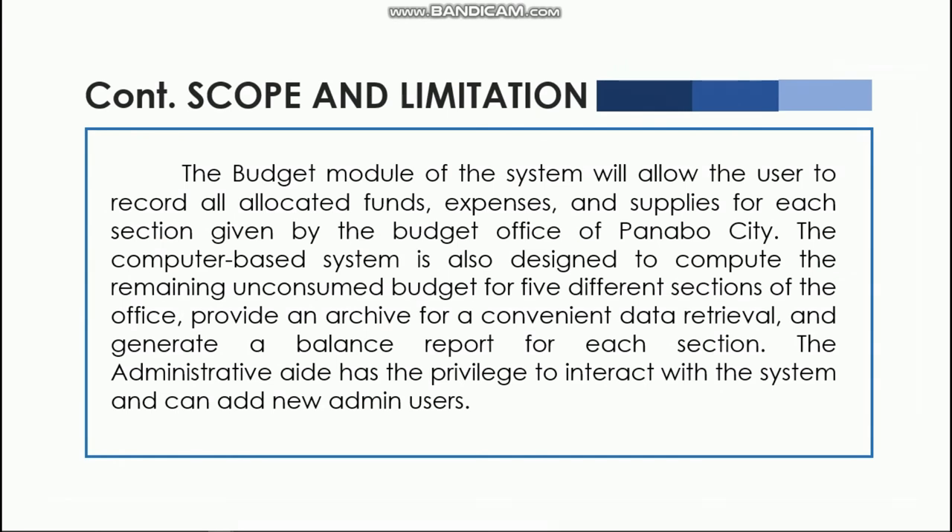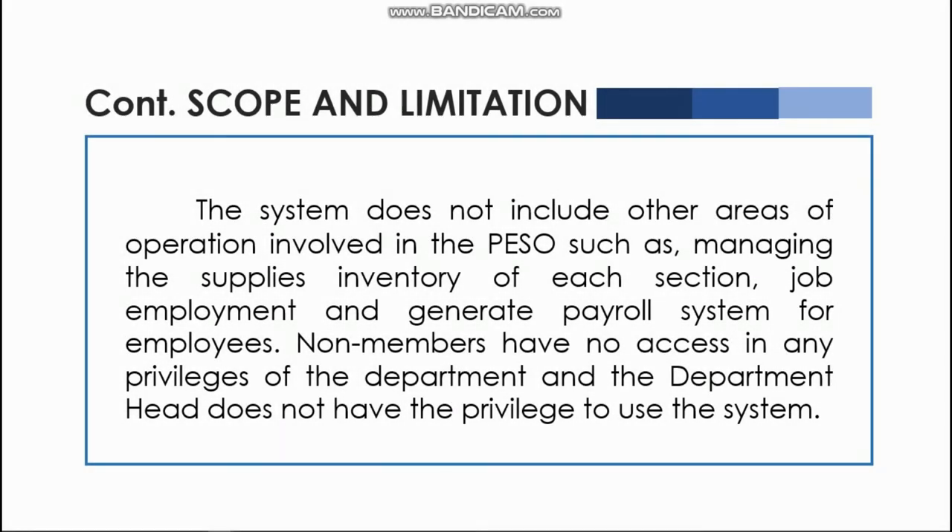The Budget Module will allow the user to record all allocated funds, expenses, and supplies for each section as given by the Budget Office of Panabo City. The system is also designed to compute the remaining and consumed budget for five different sections of the office, provide an archive for convenient data retrieval, and generate a balance report for each section. The administrative aide has the privilege to interact with the system and can add new admin users. The system does not include managing the supplies inventory of each section, job employment, or a generic payroll system for employees. Non-members have no access or privileges, and the department head does not have the privilege to use the system.